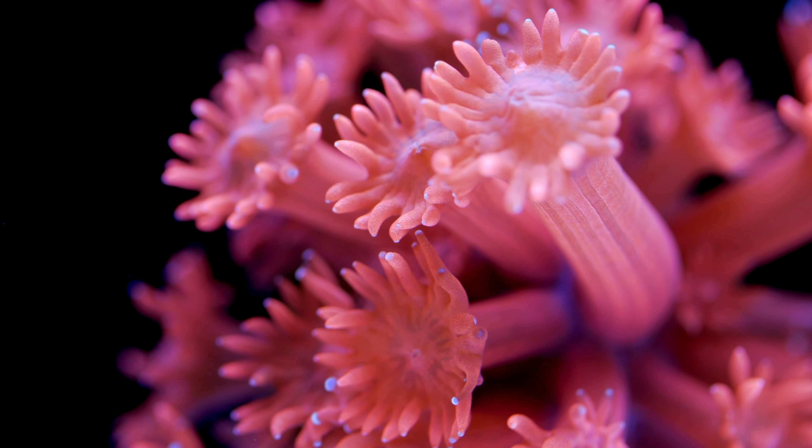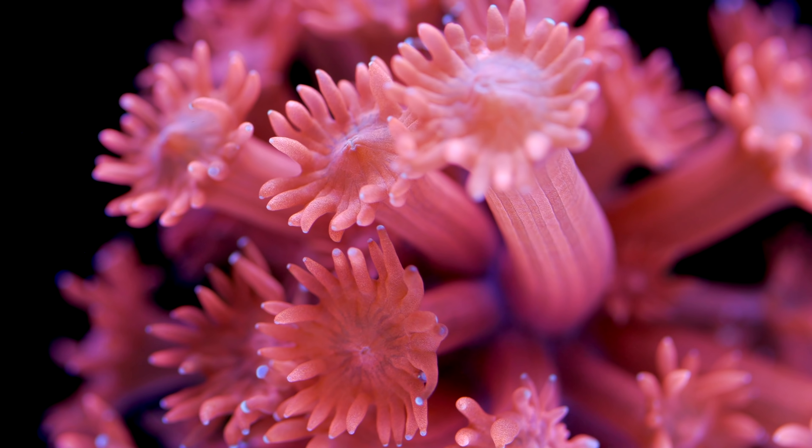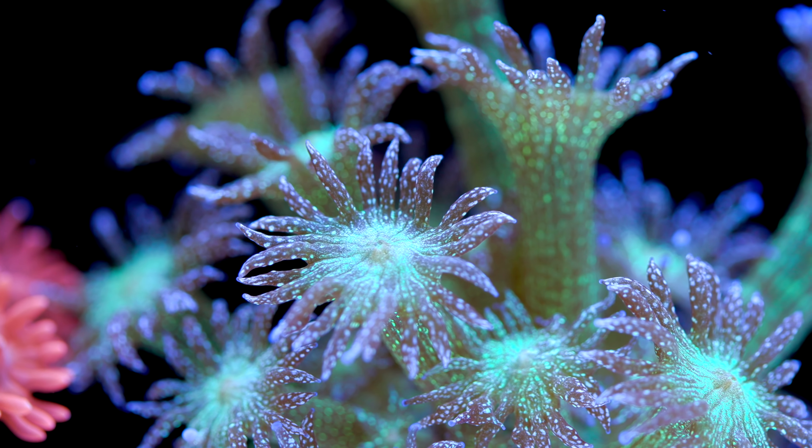The first coral on this list is pretty predictable — it's going to be Acropora. Acropora right now, and perhaps for the past few years, has been the hot coral. There have been some other corals like really fancy mushrooms that have taken center stage for a while, but I think the last couple of years it's been the domain of really high-end Acropora. For a coral farm, Acropora tend to be one of the most rewarding corals to grow, and it's for a couple of reasons.